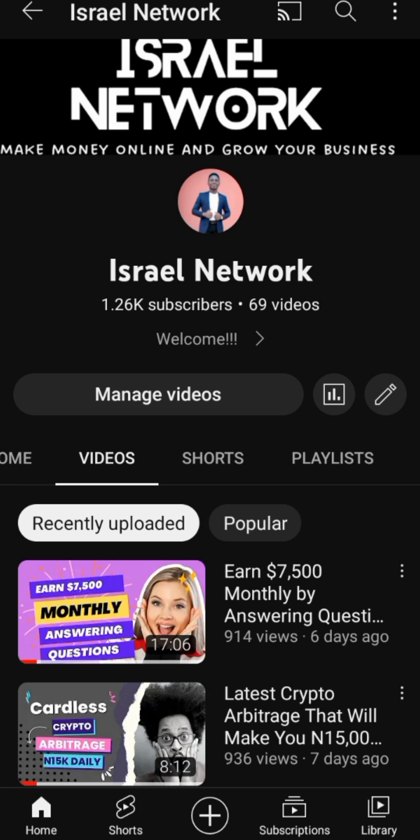Starting a profitable, successful blogging business with your mobile device is 100% possible and easy to do. Anyone in any part of the world can achieve this with a smartphone.